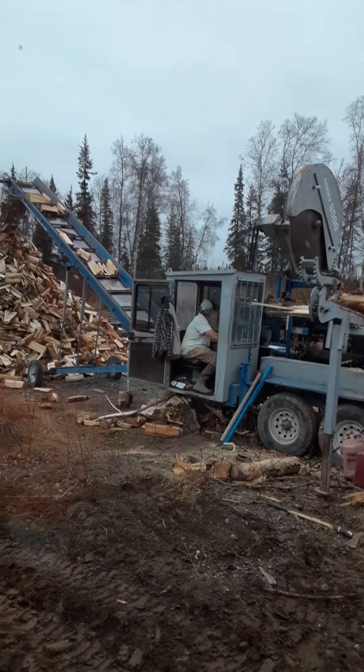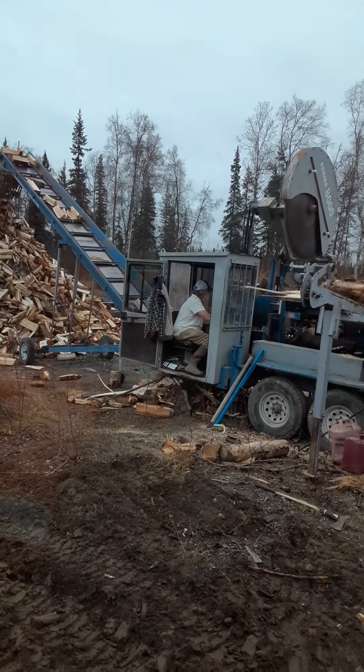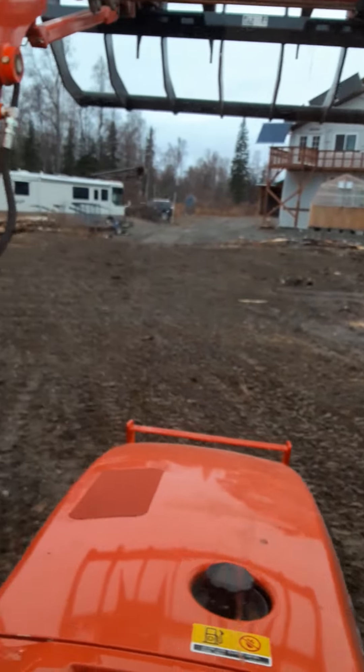Hello everybody again. Thanks for following me. I'm Mike from Alaska again. Today — that's me — and today I'm operating the tractor.